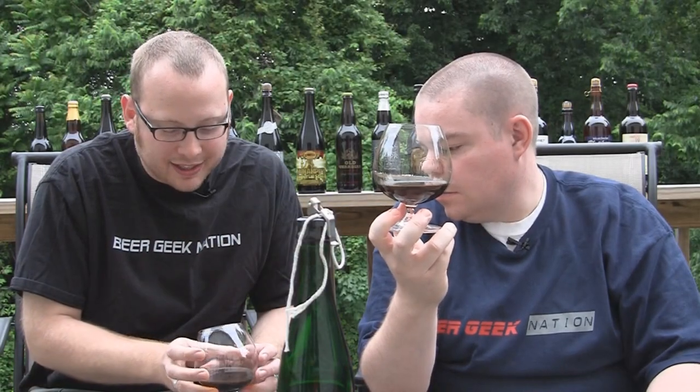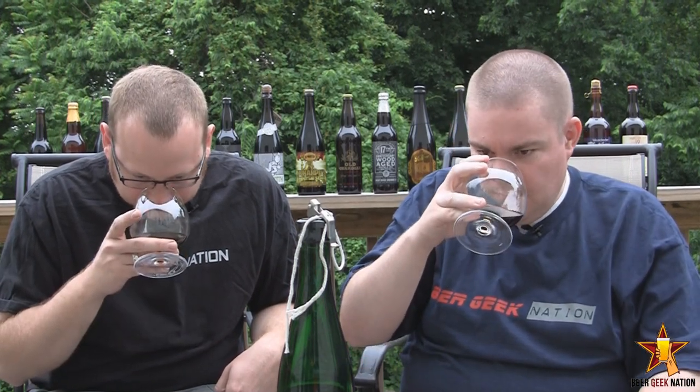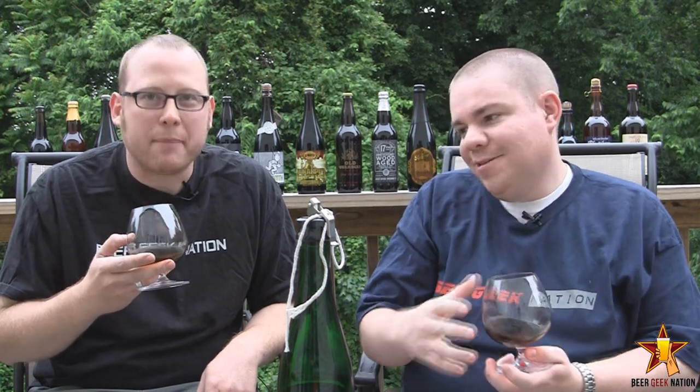On the aroma, Tactical Nuclear Penguin has a lot of alcohol — a punch to the face, a burn. It's that scotch-like phenolic alcohol, but at the same time there's a lot of peat and smokiness. There's a slight sweetness, a big fruity sweetness, and definitely some espresso quality — a little bit of coffee. The imperial stout is there, but it's like an amplified stout mixed with a nice smoky peat.